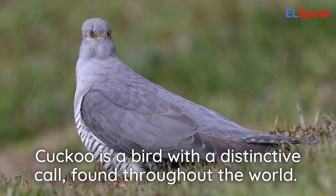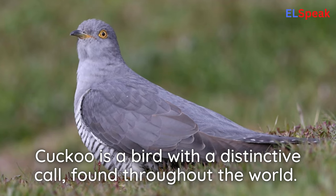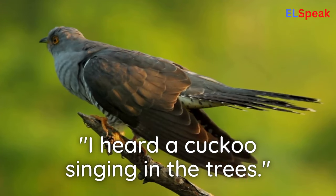Cuckoo. Cuckoo is a bird with a distinctive call, found throughout the world. I heard a cuckoo singing in the trees.